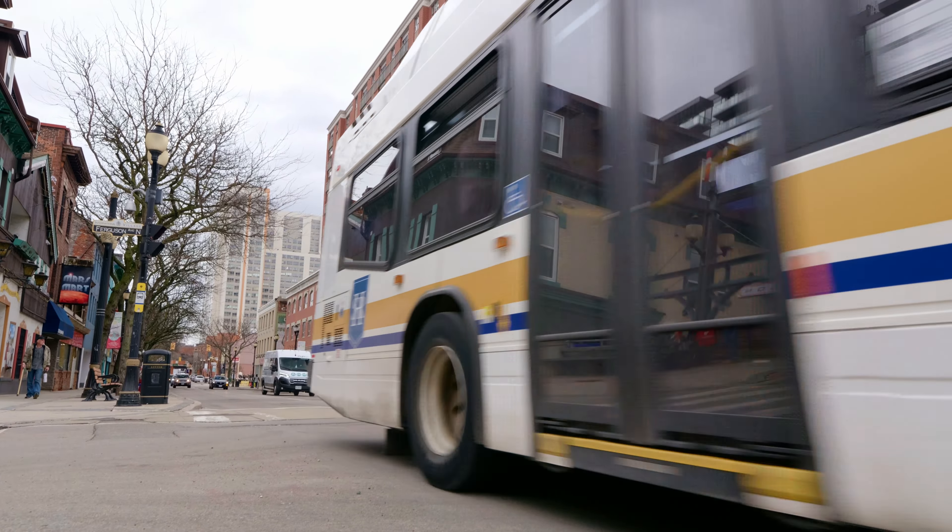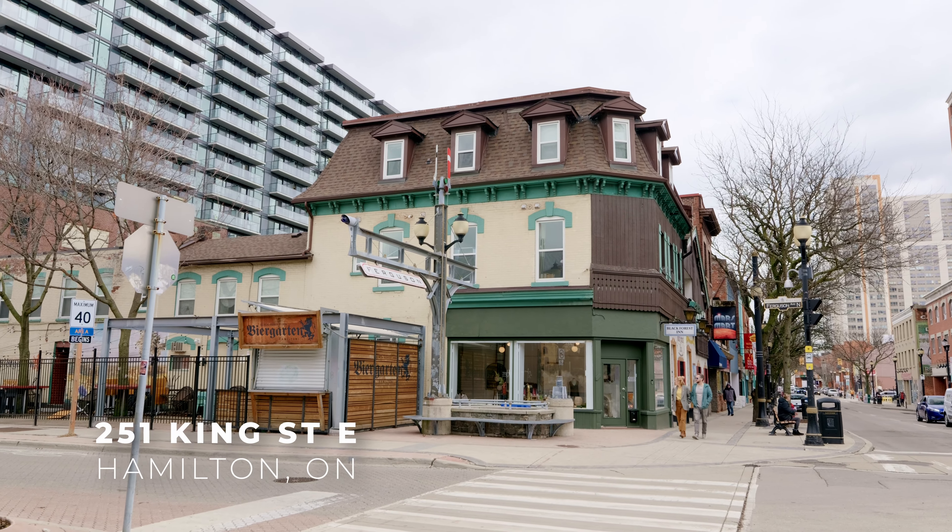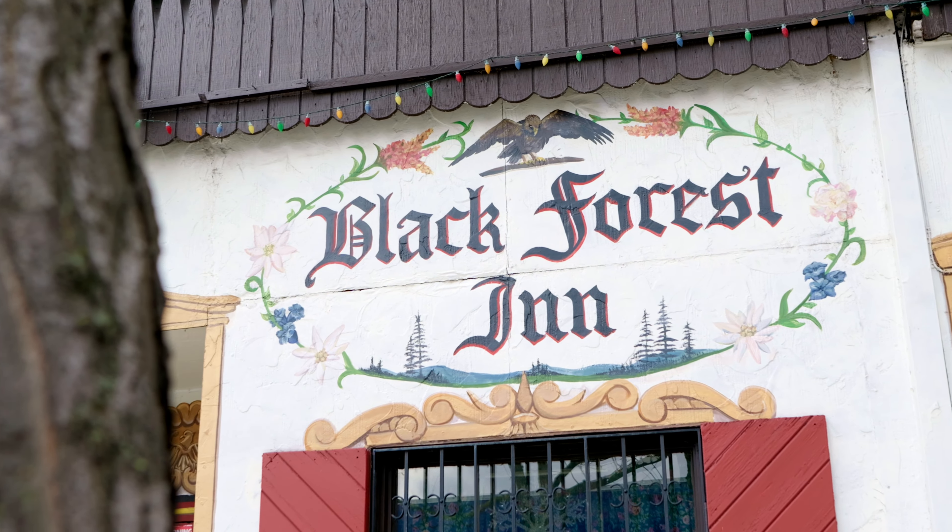This property is in the heart of downtown Hamilton's International Village and is directly in front of a transit stop, with easy access to multiple mountain accesses and highway on-ramps. This is 251 King Street East in Hamilton.